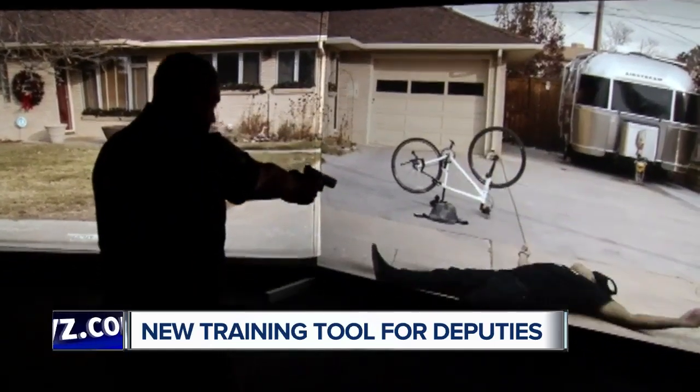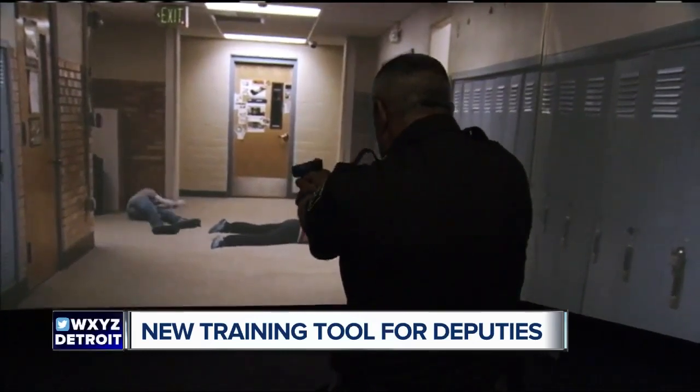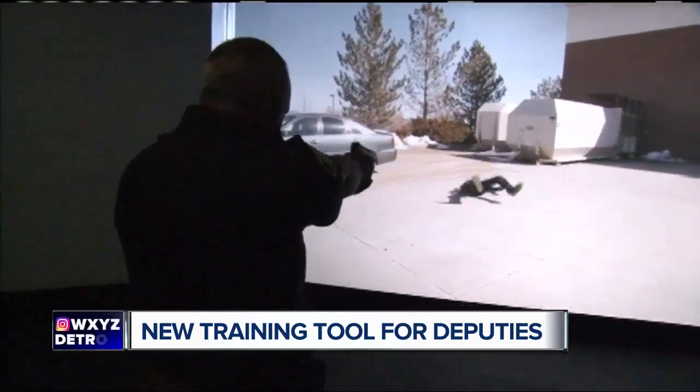It recoils just as normal as your firearm will if you actually were to fire an actual bullet. Of course the purpose of having this training available is to improve reactions in real life. It's going to give them the confidence to handle situations if that day ever arises.